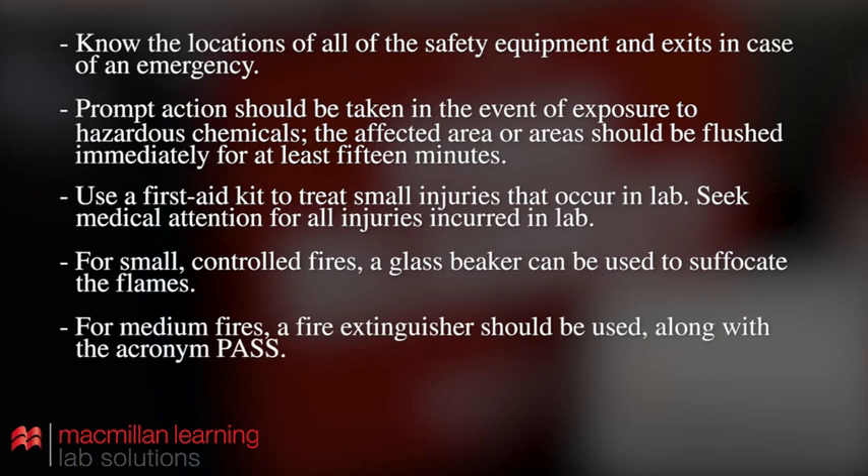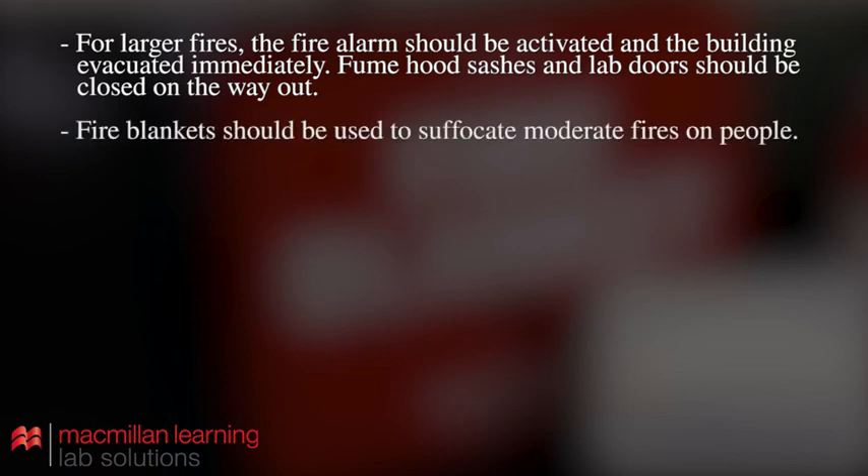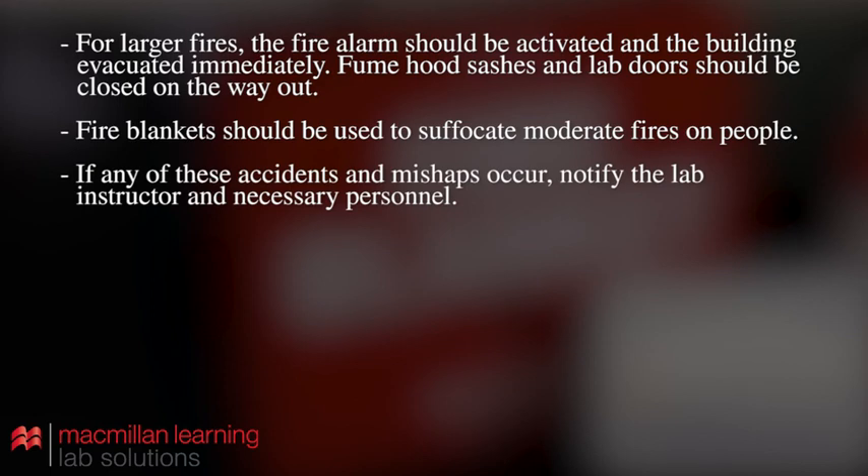For medium fires, a fire extinguisher should be used along with the acronym PASS. For larger fires, the fire alarm should be activated and the building evacuated immediately. Fume hood sashes and lab doors should be closed on the way out. Fire blankets should be used to suffocate moderate fires on people. If any of these accidents or mishaps occur, notify the lab instructor and necessary personnel.